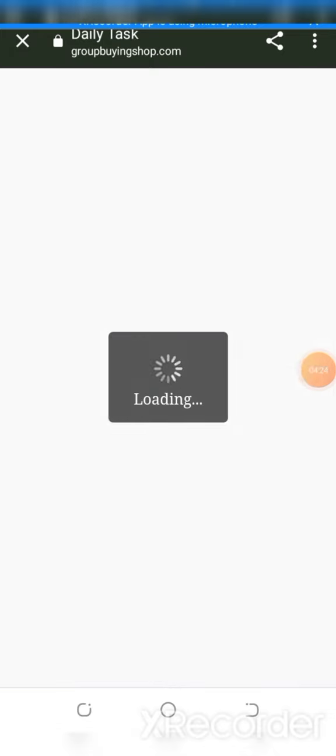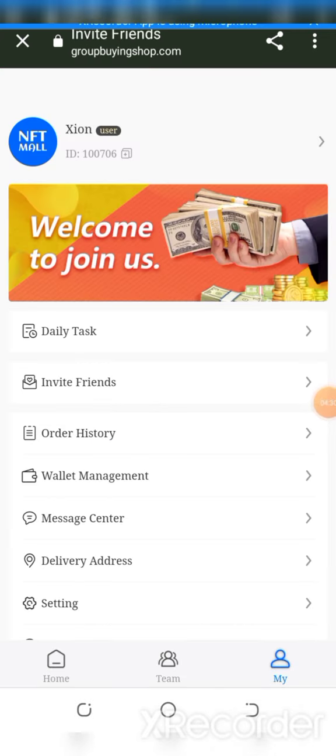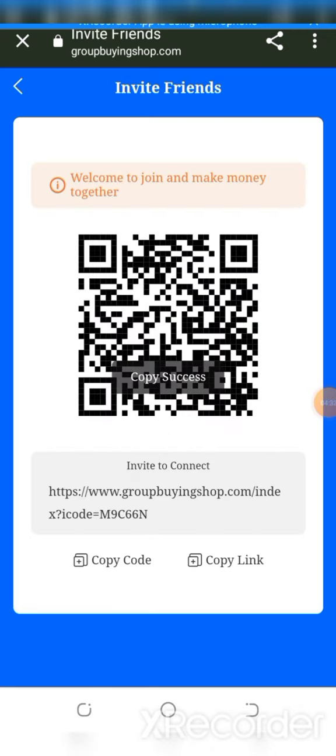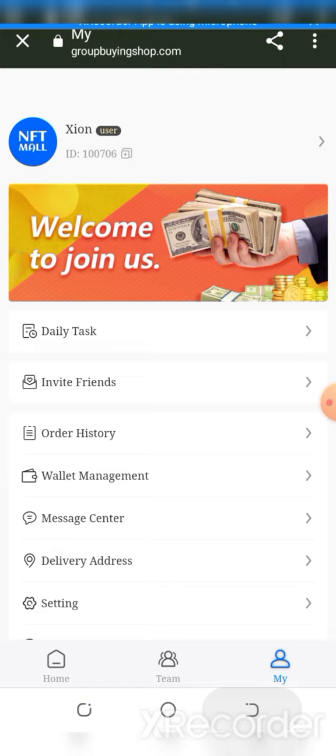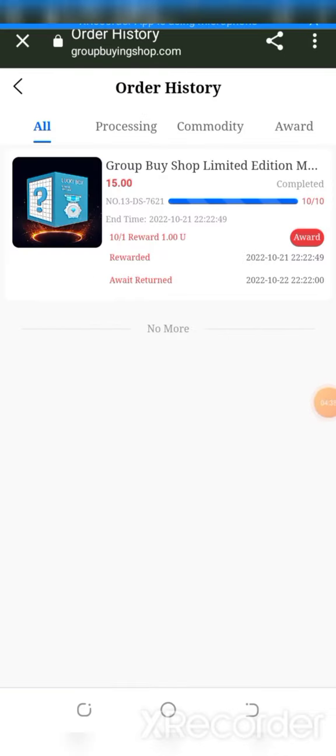The daily tasks let you directly draw lucky rewards with your friends. Invite friends for the secret group purchase — you can copy the address or scan the QR code to easily invite your contacts and earn more and more rewards.